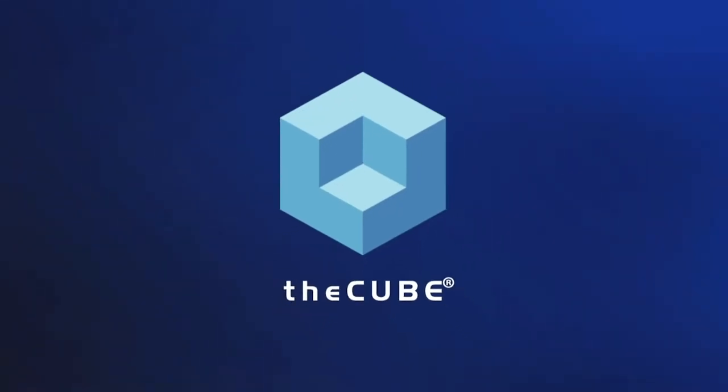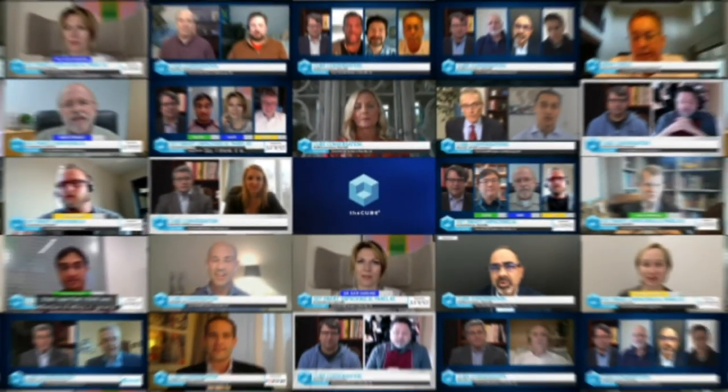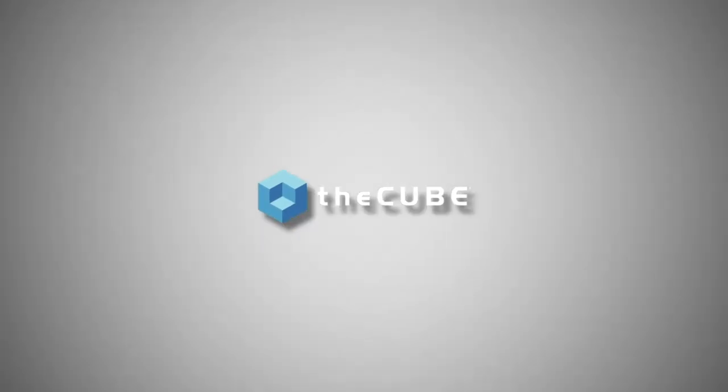From around the globe, it's the Cube presenting Adaptive Data Governance, brought to you by IOTahoe. We're back with the Data Automation Series. In this episode, we're going to learn more about what IOTahoe is doing in the field of adaptive data governance, how it can help achieve business outcomes and mitigate data security risks. I'm Lisa Martin, joined by AJ Vajora, CEO of IOTahoe, and Lester Waters, CTO of IOTahoe.